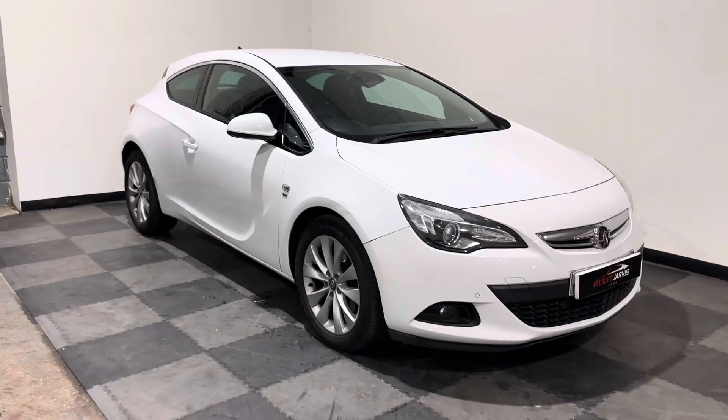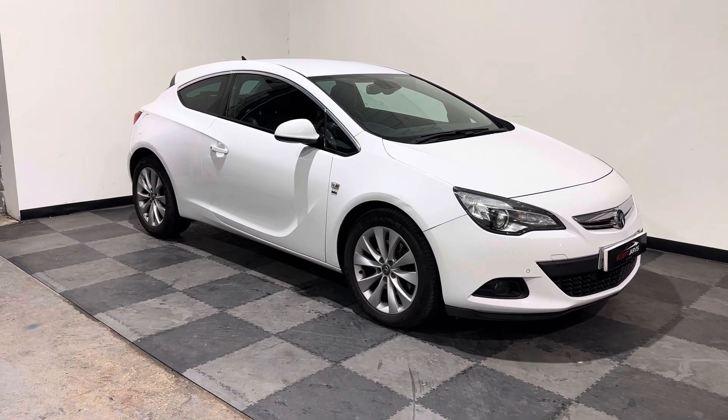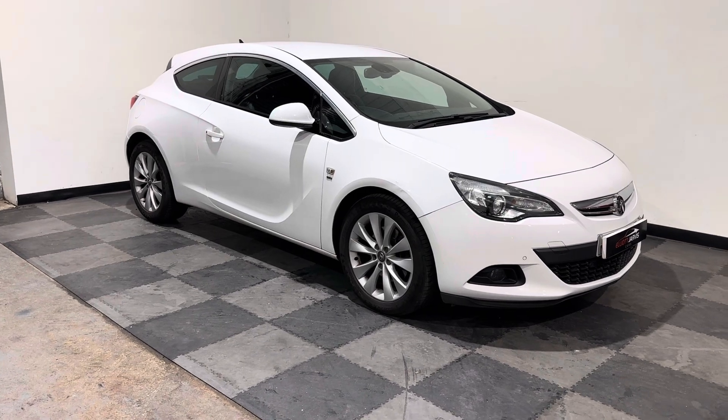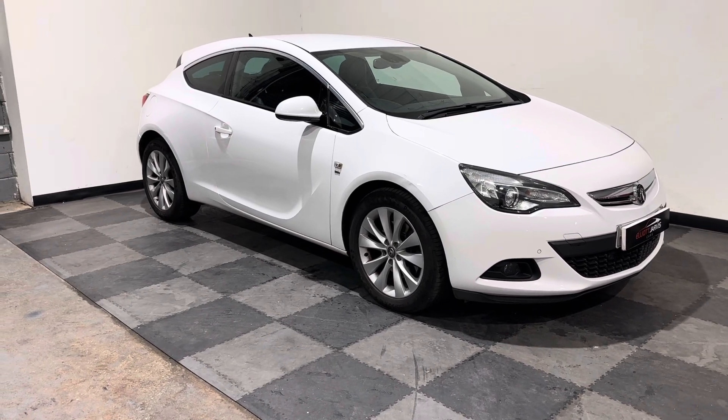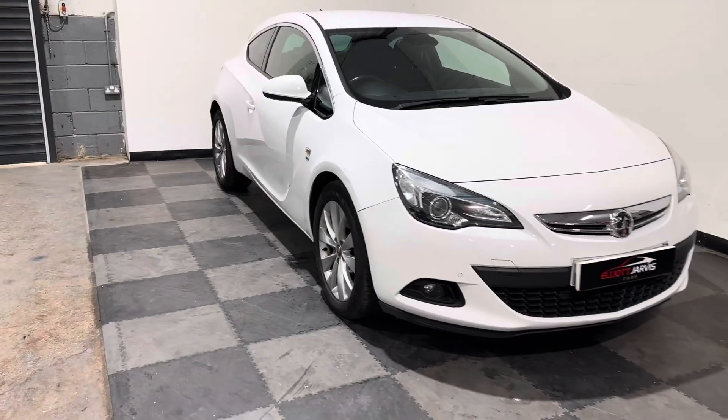which arguably is one of the best colours for this car. Really well equipped, the SRI. But let me take you around the bodywork first, and then I'll go through the controls and equipment. It's just one of the best designs of a coupe they've got — absolutely stunning, the GTC.